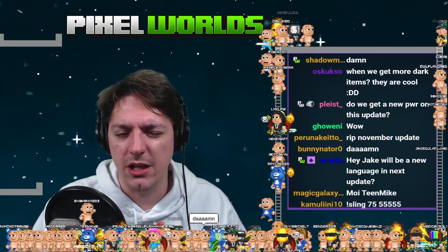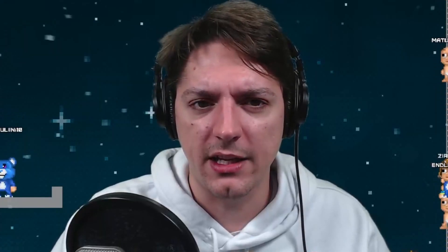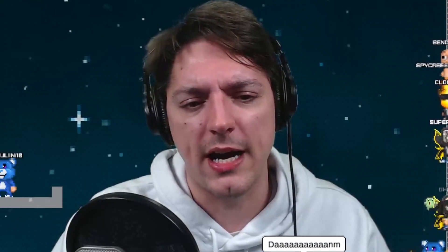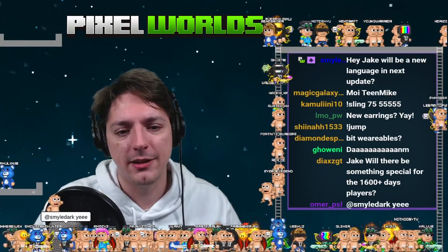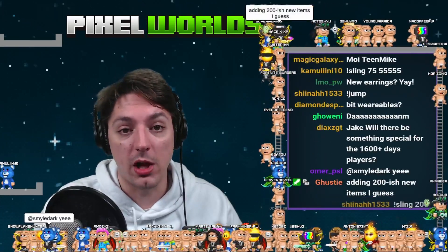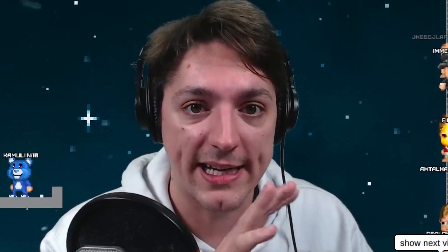Closer to 200 items — kind of like 70 blocks and props, and I think like 130 or closer to that — I haven't calculated them exactly. But over 100 new wearable items as well. And all of them are not going to come out right at the same time when the update launches.